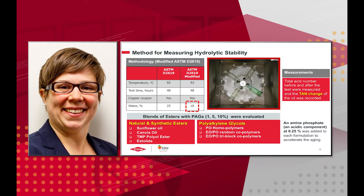We decided to evaluate this using the beverage bottle test. The ASTM method is listed, and we made one modification: we decreased the amount of water added, but added a little bit of amine phosphate to speed along the decomposition of the ester so we could detect it. We looked at natural and synthetic esters — sunflower oil, canola oil, TMP polyolester, and estelide — and added 1, 5, and 10 weight percent polyalkylene glycol, including a PO homopolymer, random copolymers, and tri-block copolymers. We evaluated whether PAGs increased hydrolytic stability by measuring the total acid number (TAN) before and after the test.